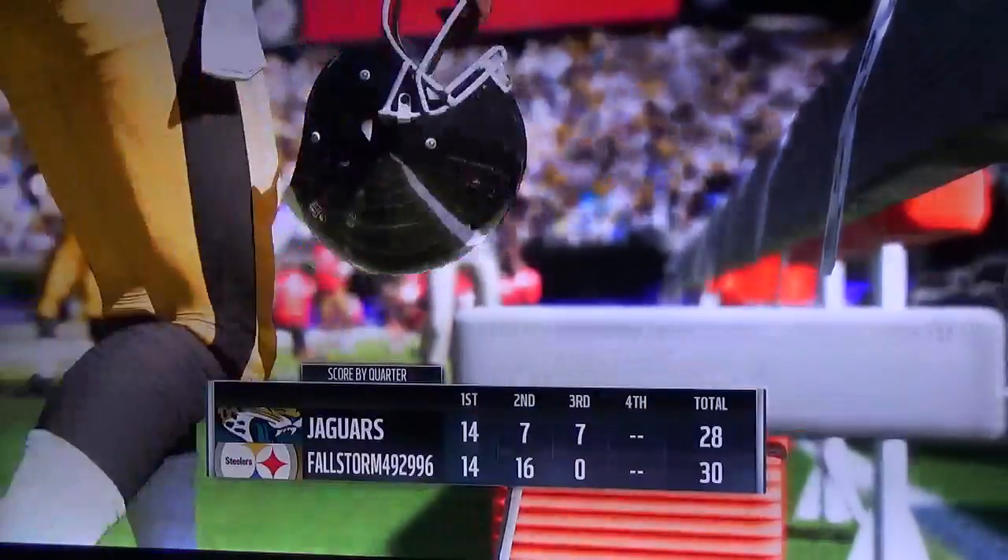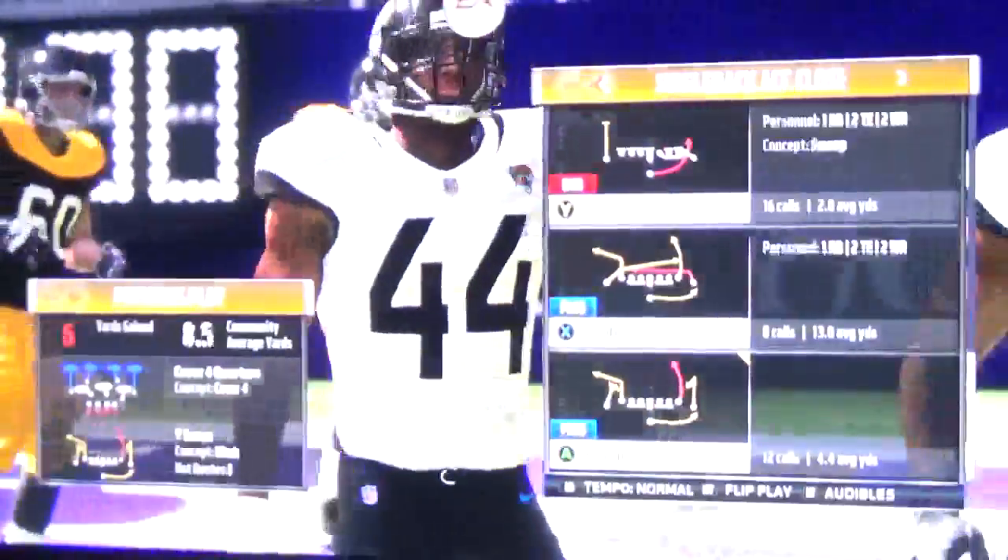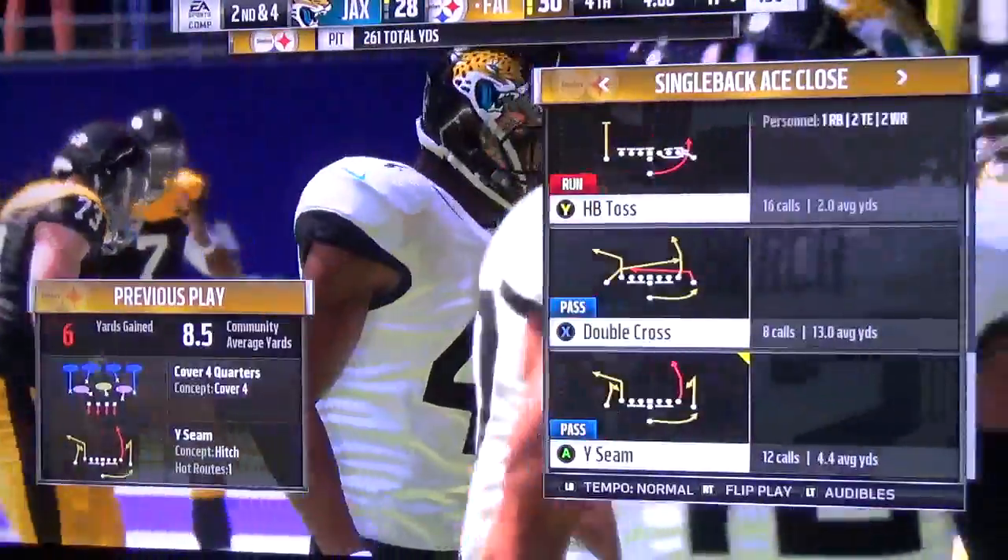And we return, welcoming you back to Minneapolis. It's been a good one so far — just a two-point game here as we get set for quarter number four.